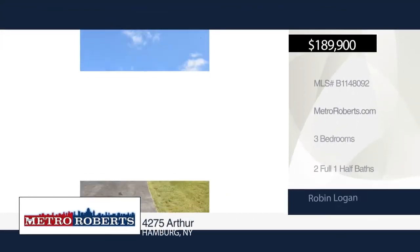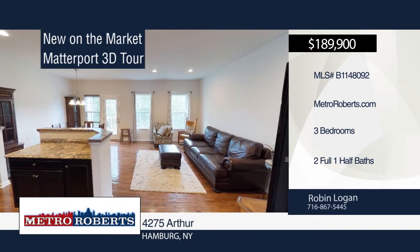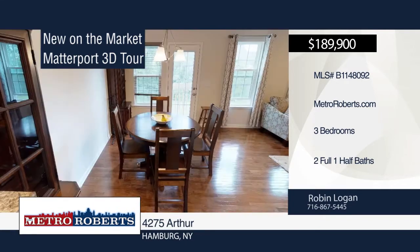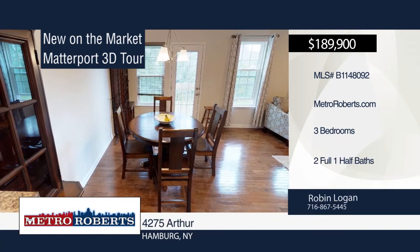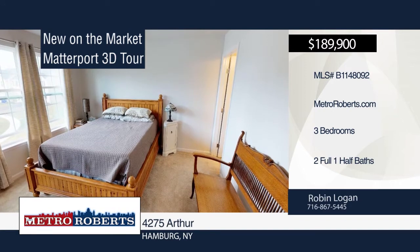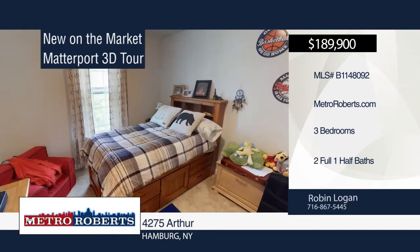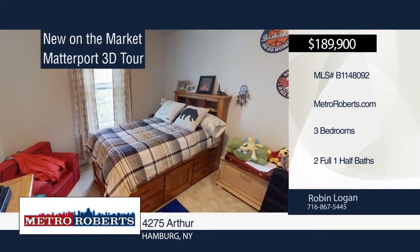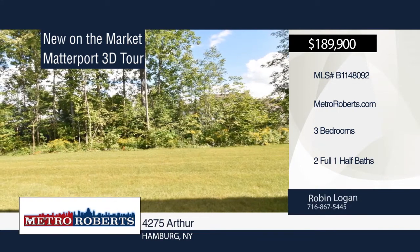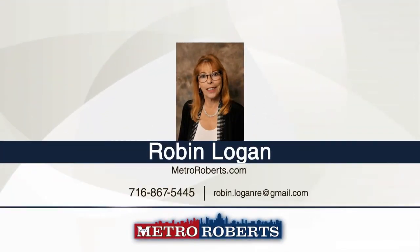Why wait to build? Don't miss this fantastic opportunity to own this three-bedroom, two-and-a-half bath home in this sold-out neighborhood. As you enter the welcoming foyer, it flows into an open concept first floor with recessed lighting, nine-foot ceilings, and engineered oak hardwood flooring. The master bedroom has a walk-in closet along with a second large closet. The basement has a 20-by-25 area ready to be finished with an egress window. The owner purchased lumber to finish and is willing to leave. See everything in person with a call to Robin Logan. Matterport 3D tours can be viewed on MetroRoberts.com.